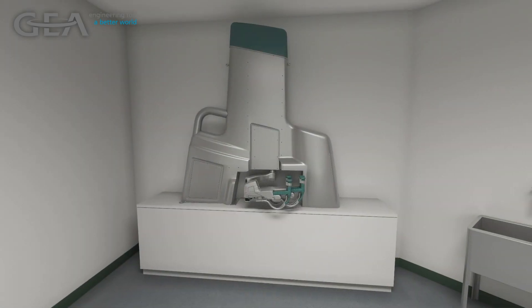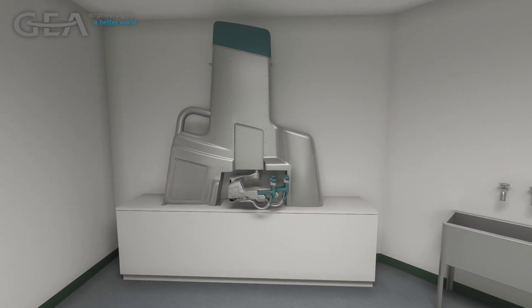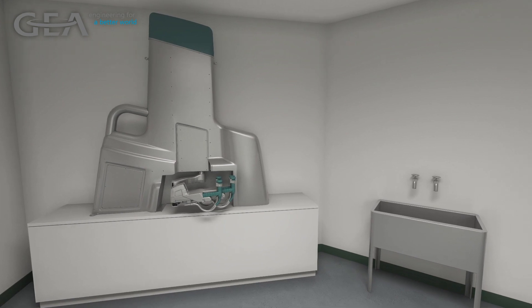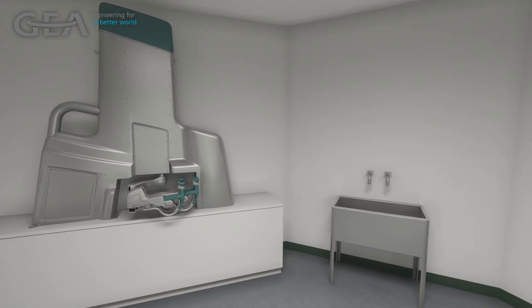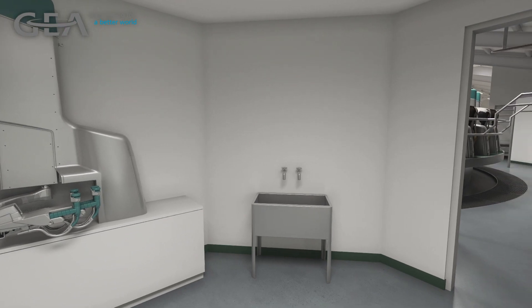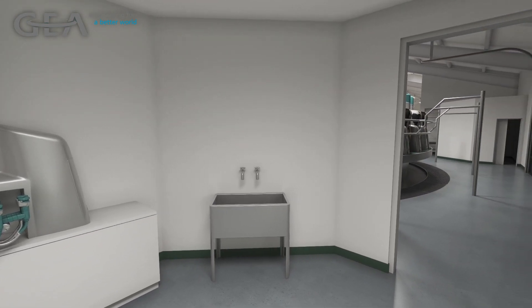Every Dairy Pro-Q installation features a GEA-designed service room. This is a clean room with test facilities to ensure that modules have been maintained and repaired correctly before going back into service. Spare parts and mobile diagnostic tablets are kept here as well.